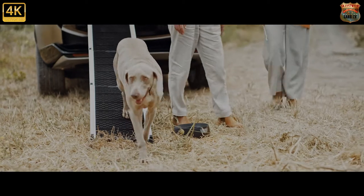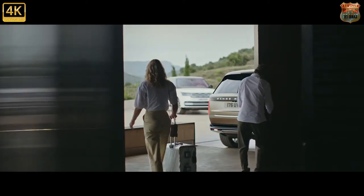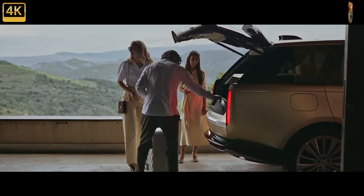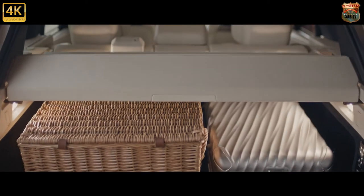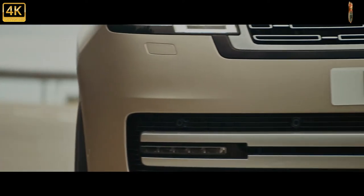All are linked to an 8-speed automatic gearbox and all-wheel drive with the deeply clever terrain-response technology that gives the Range Rover its peerless off-road ability. Nowadays it doesn't just compete with other big SUVs such as the Bentley Bentayga, Mercedes GLS, Aston DBX, Porsche Cayenne, and BMW X7, but conventional luxury saloons such as the Mercedes S-Class.